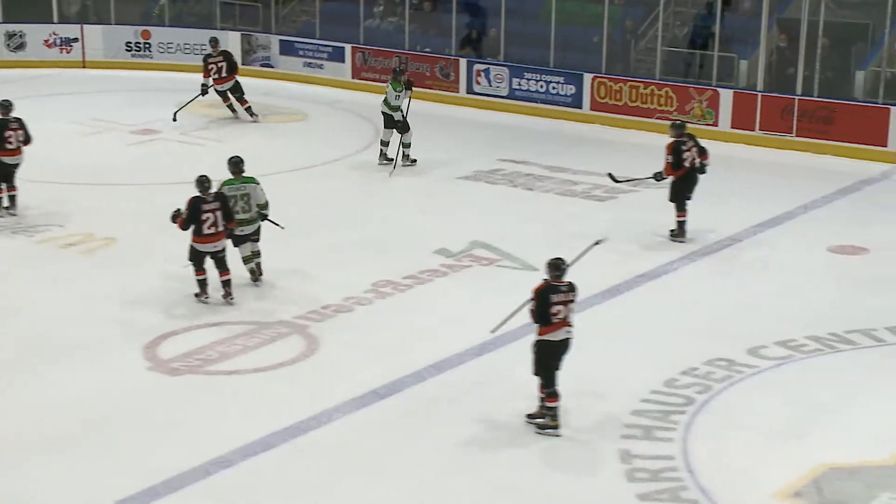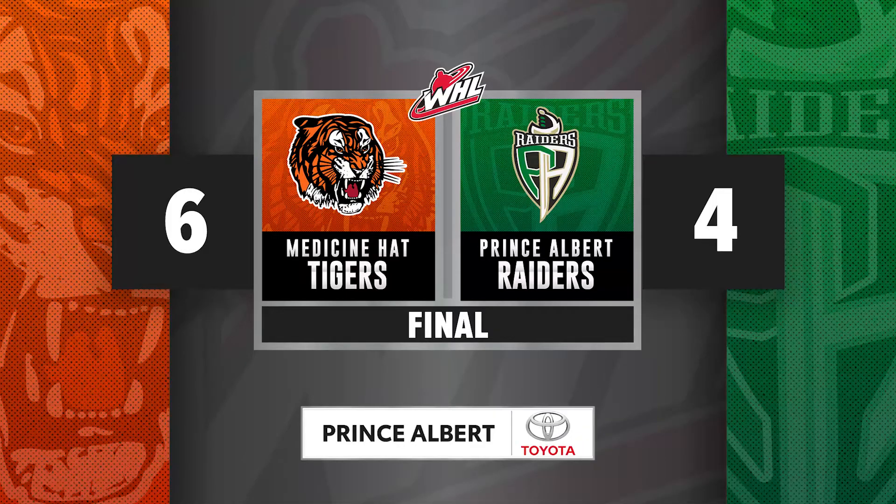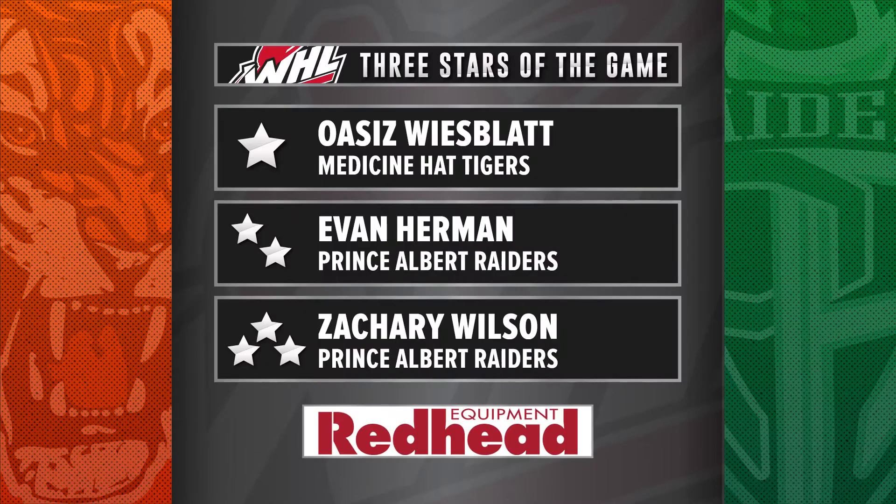And back into Tiger territory it goes to wrap this one up — the Raiders falling 6-4 despite pouring it on in the third period. 35 shots for Prince Albert to 27 for Medicine Hat, but two goals in the final frame by Oasis Weisblatt prove the difference, and the Raiders fall for the second consecutive game on home ice.